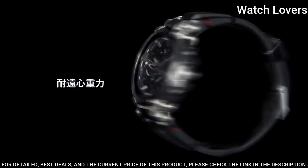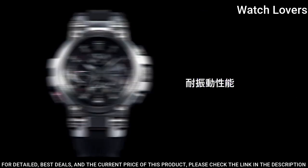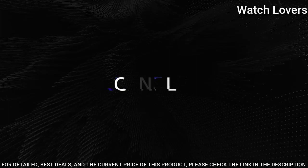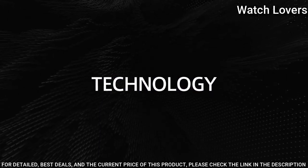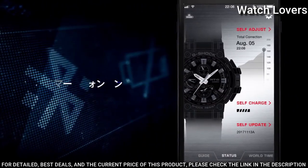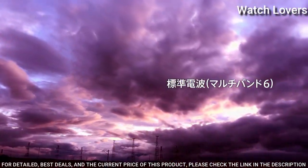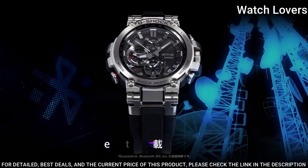The following features are equipped: glowing hands, glowing markers, screw-down crown, radio-controlled, Bluetooth, world time, chronograph, countdown timer, alarm, power reserve indicator, date, day, perpetual calendar, and backlight.